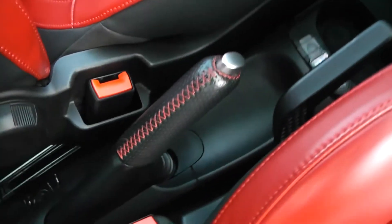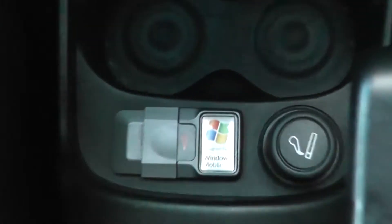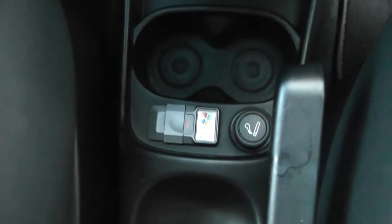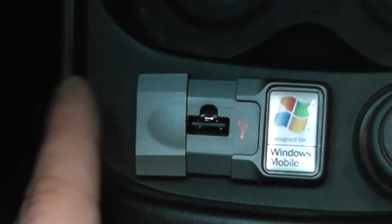Underneath the handbrake there's also another storage tray, and we've got more drink storage again in front. Just down here you'll notice we've got a cigarette lighter to the right, and to the left this car has a USB slot just underneath, so you can connect up your iPod and listen to your own music if you wish.